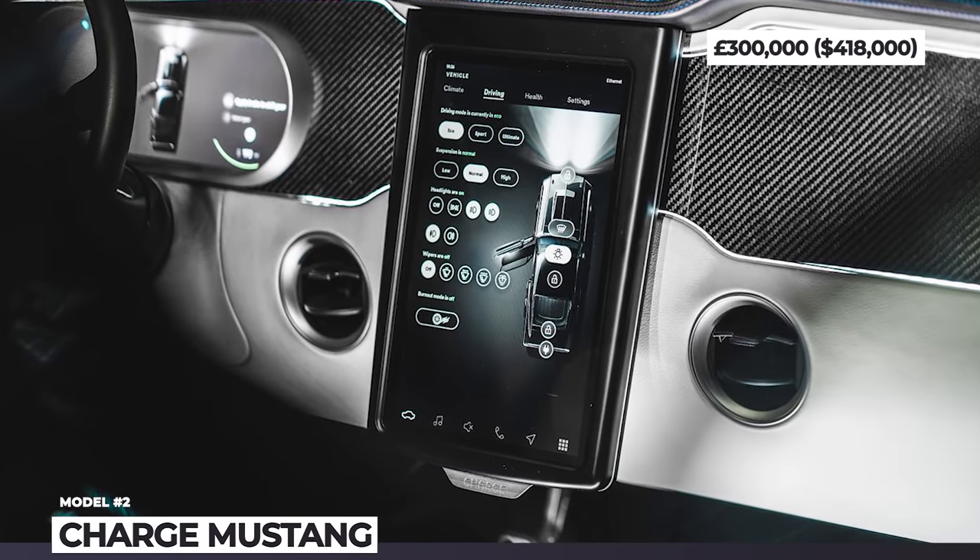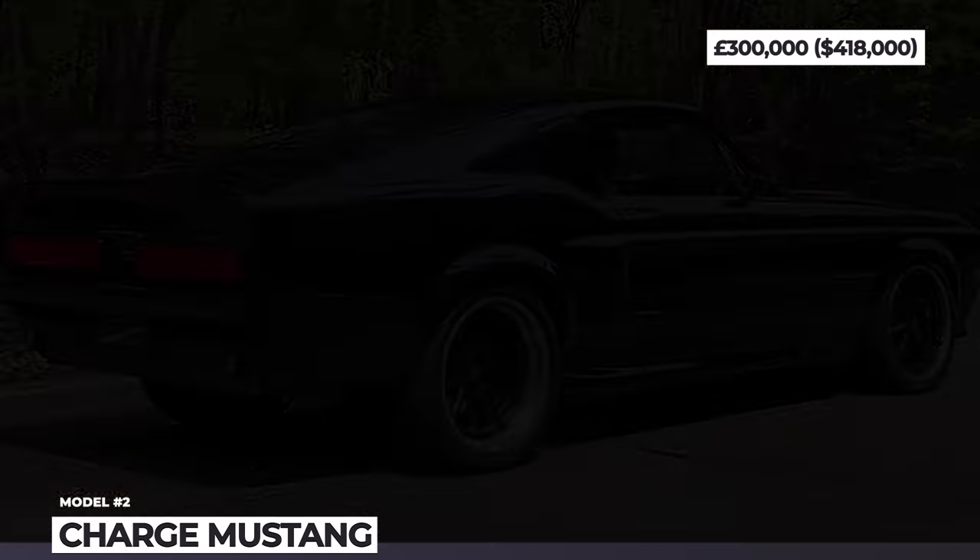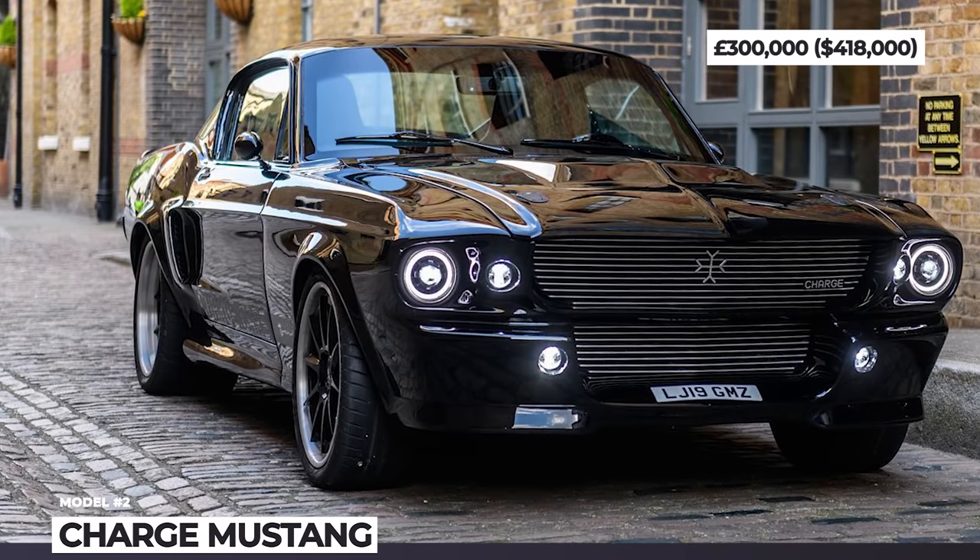The ultimate driving experience is ensured by the presence of ABS and torque vectoring systems, and 0 to 60 takes just 3.99 seconds.